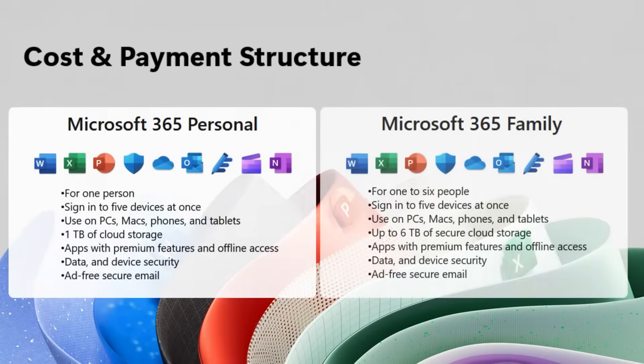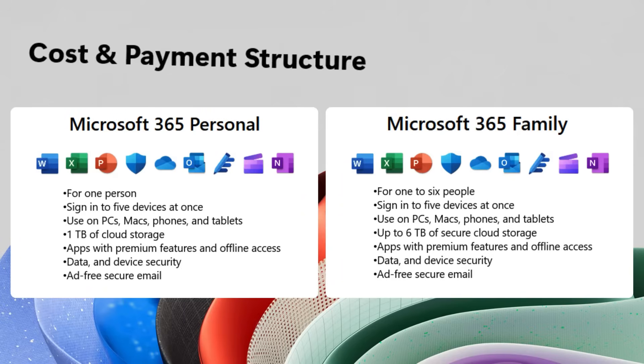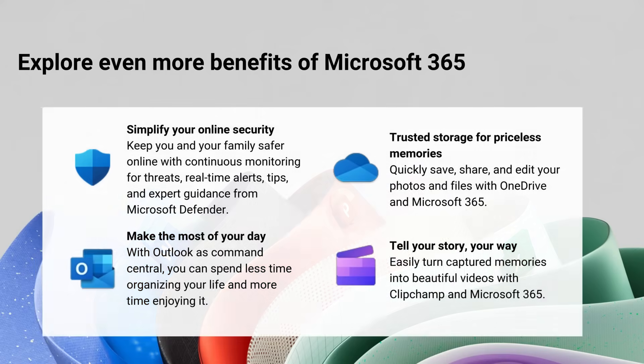On the other hand, Microsoft 365 operates on a subscription model, so prices are going to be different if you decide to go for the personal or the family subscription. However, because it's a paid subscription, this means you'll always have access to the latest updates and features as long as you keep your subscription active.